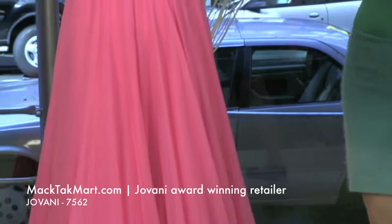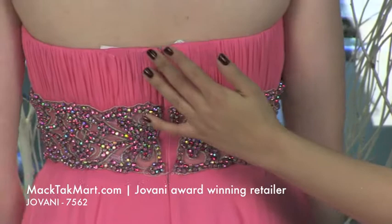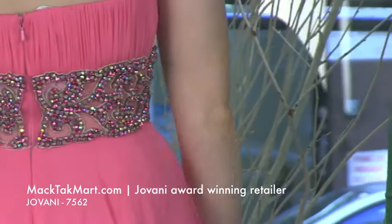The dress is actually ruched on the back as well, on the top back. And you have the work that continues all the way around the waist. The invisible zipper is going to be on the mid section of the back. The dress is going to have some wires, so it's going to take you in. And of course there is really good support on most of the dresses of Giovanni Couture.